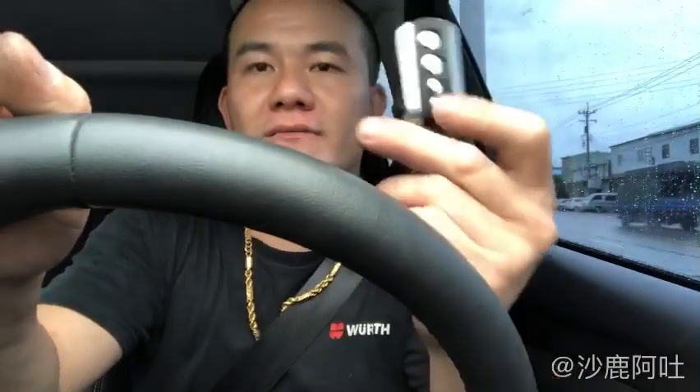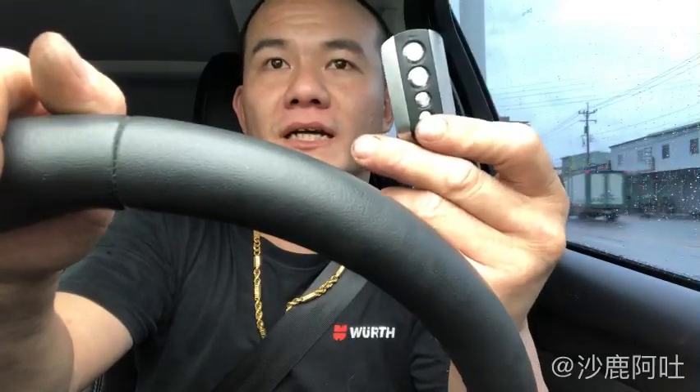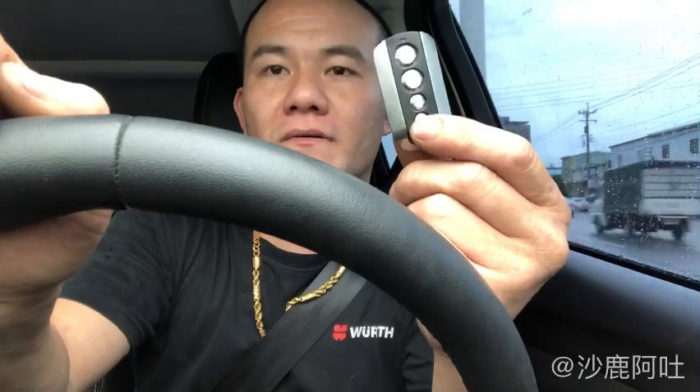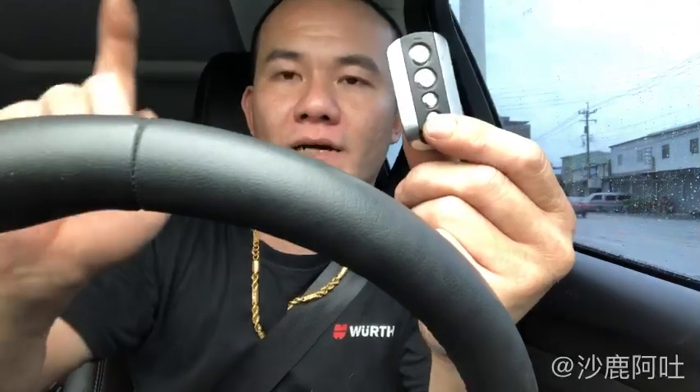Now we're in the middle of the light. Look at the time. We're going to start the 4th. There are two sound effects — one is the low and one is the low.